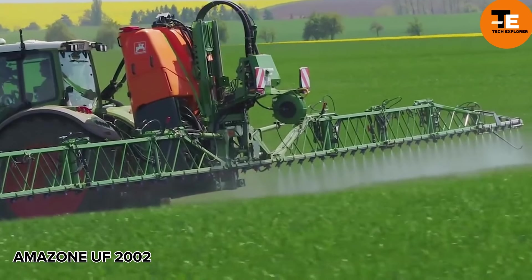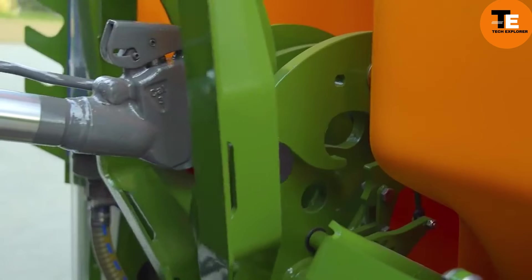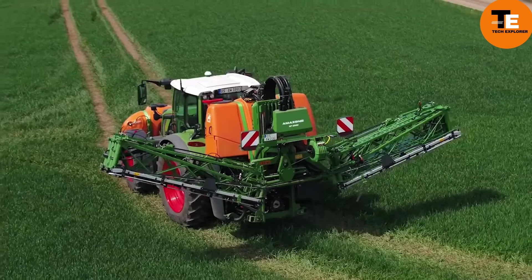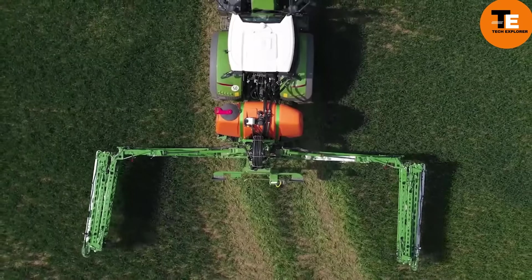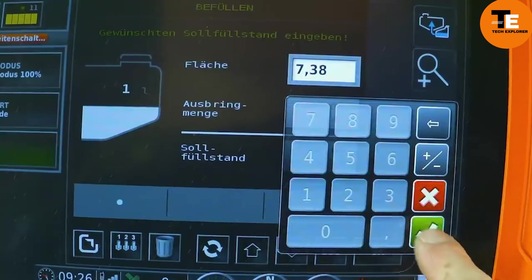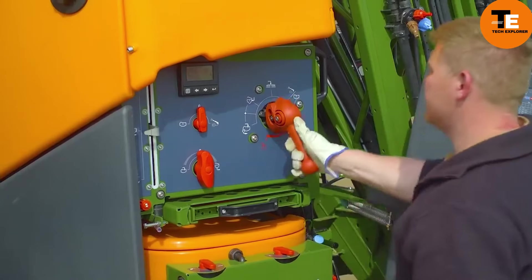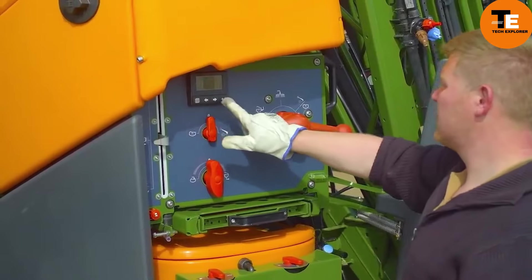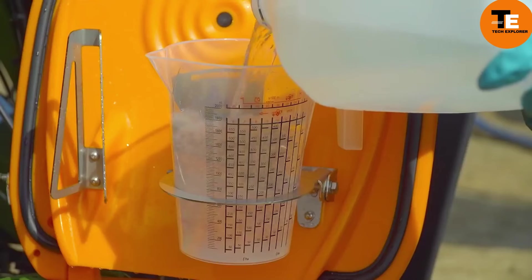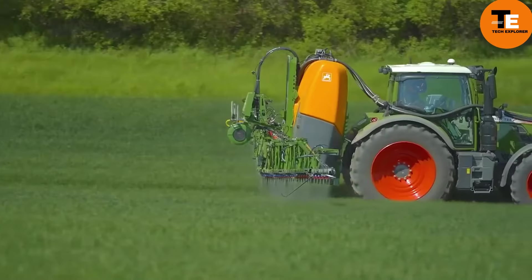The Amazon UF 2002 mounted sprayer offers various options and practicality. It comes with 264 or 528-gallon tanks, expandable to 793 gallons. With flow control, it can be controlled through its own terminal or via the tractor terminal, compatible with ISO bus systems. The tank filling rate can reach up to 40 gallons per minute, ensuring a homogeneous mixture, and the spraying process is made easier with variable mixing intensity control.